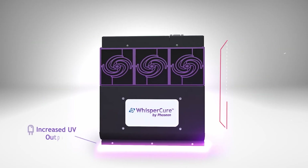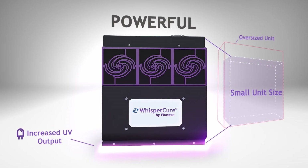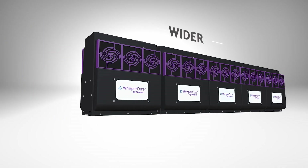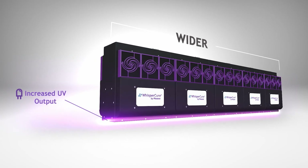In addition, WhisperCure technology has allowed Phoseon to increase UV output power while maintaining a small unit size. Machine builders can now build wider, higher power, air-cooled systems that previously required water cooling, resulting in an overall lower priced solution.